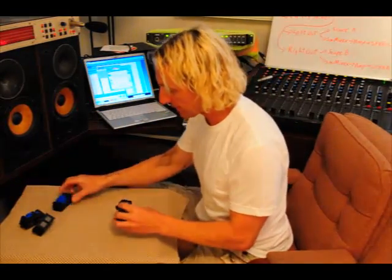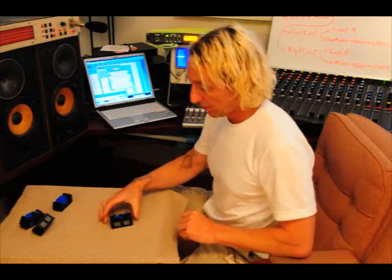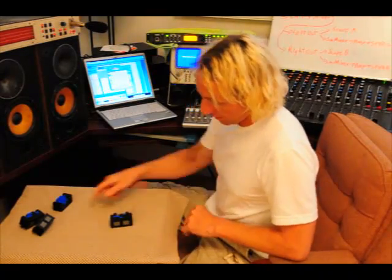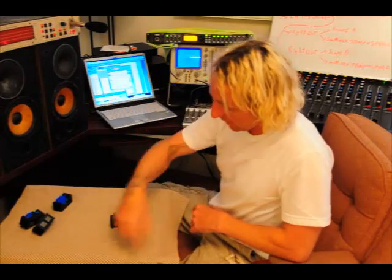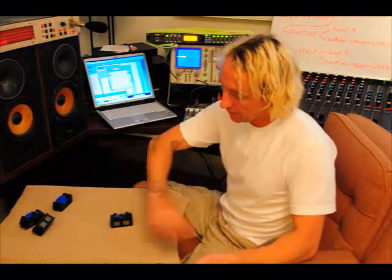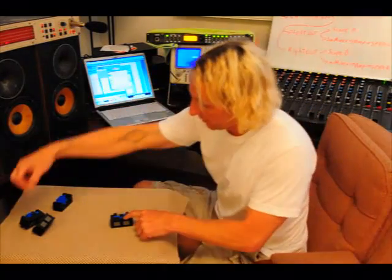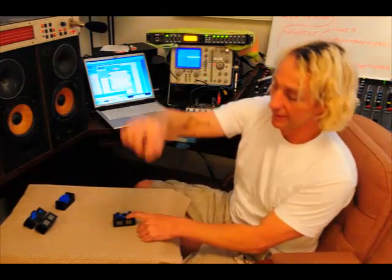I'm going to cover the various basic types of single box subs. The most common currently is a double 18, double 21, double 15, or just a direct radiator — you see the speakers right in the front. For the most part, at low frequencies these enclosures have close to an omnidirectional pattern, which means they cover all the way around at about the same volume. Maybe they're a little quieter behind, but for the most part they're omnidirectional. It's important to realize that this pattern is not only limited to the horizontal plane but also involves the vertical plane — wherever you are the same distance from this speaker, it should be approximately the same volume.